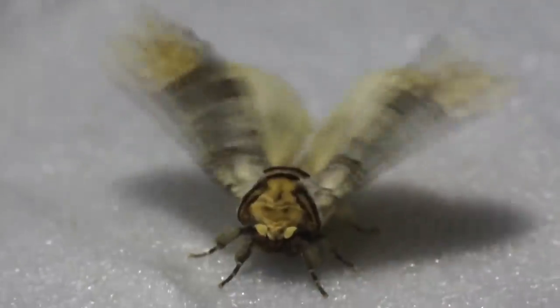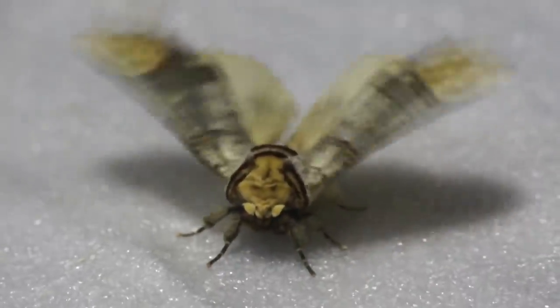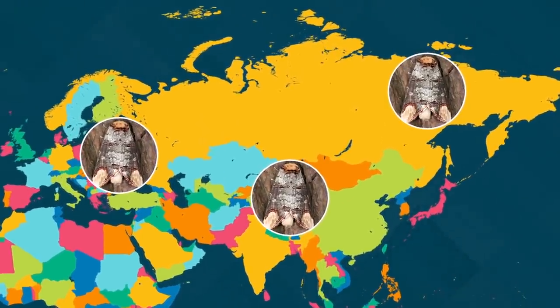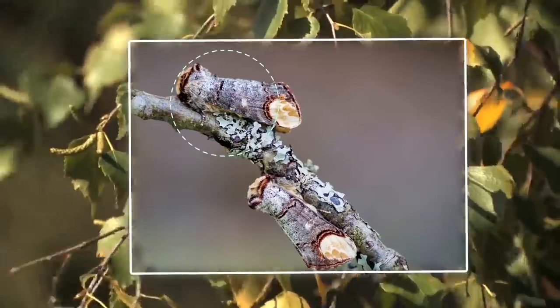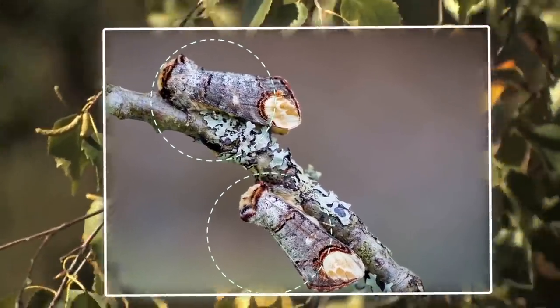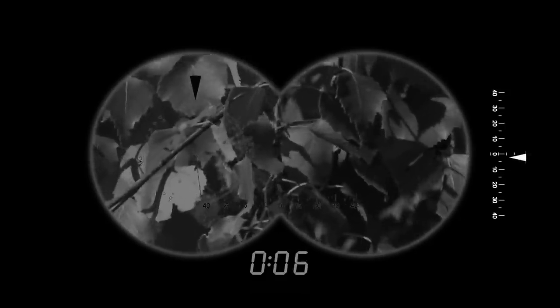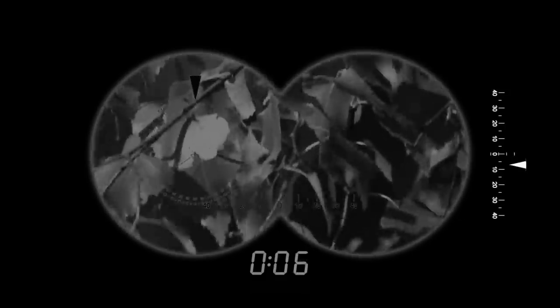The Buff Tip Moth is a common, medium-sized moth species found throughout Europe and Asia all the way to eastern Siberia. It can normally be seen from May to July, if you're able to spot one. This species is nocturnal like most moths and spends its days resting, blending in seamlessly with the birch twigs it perches on, thanks to its coloring and the way it sits with its wings against its body.